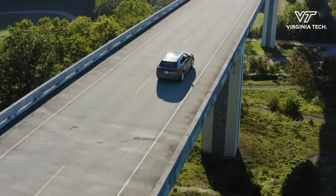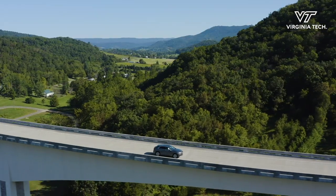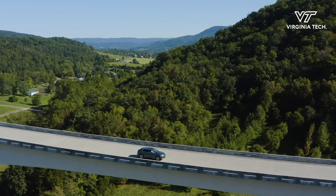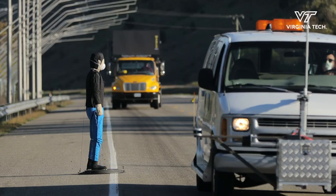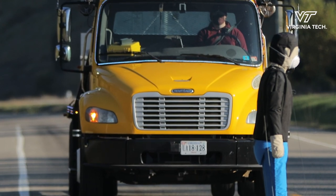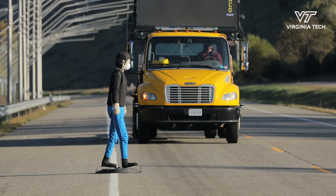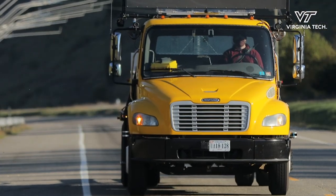All of that can be used as a data package and sent out to connected and automated vehicles. VTTI is also helping to develop the Virginia Connected Corridor, which includes the Smart Road at VTTI and a series of roadways in Northern Virginia, where VTTI is developing the underlying technology deployed along those roads to test connected and automated vehicle applications.